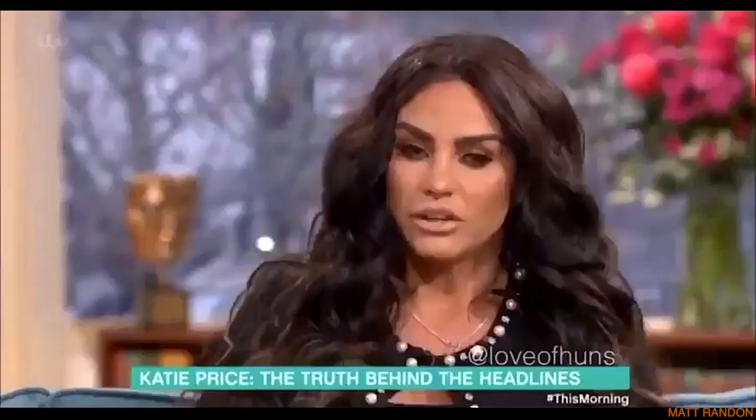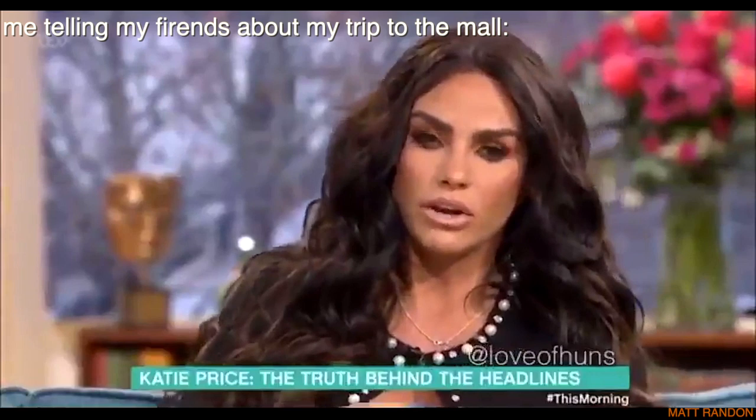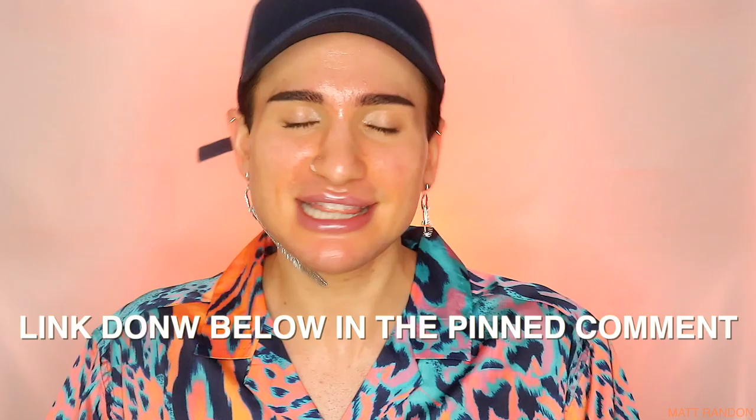I always buy everything online. On Amazon, the smaller bottle was 10 British pounds and the 60ml bottle will last you more than two months since I barely used much in a week. If you want the bigger body bottle that's 200ml, it will run you 20 British pounds. I found the cheapest listings on both Amazon US and Amazon UK and I'll link them down below so all you have to do is click the link.